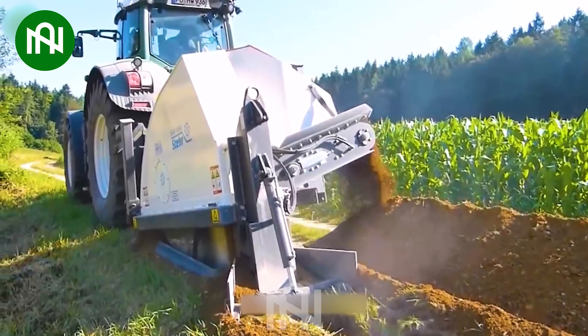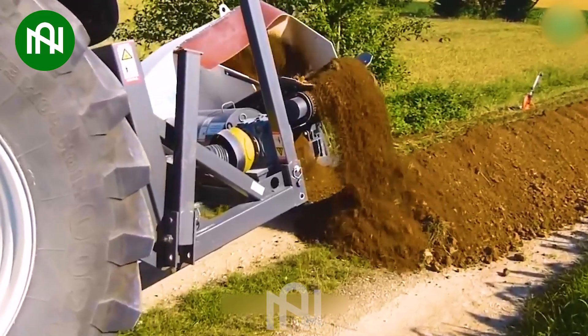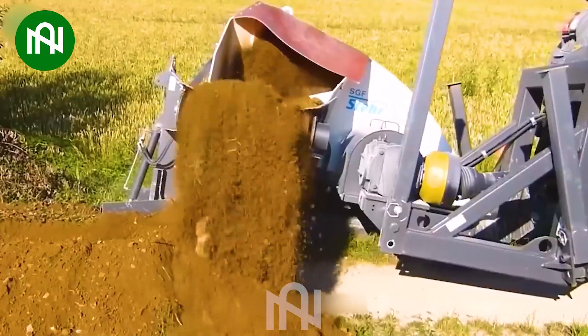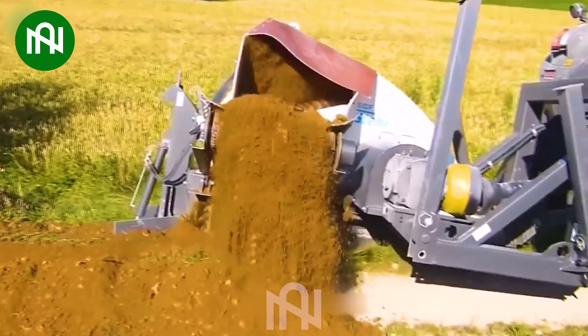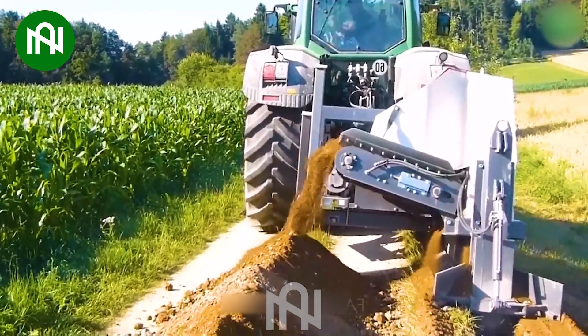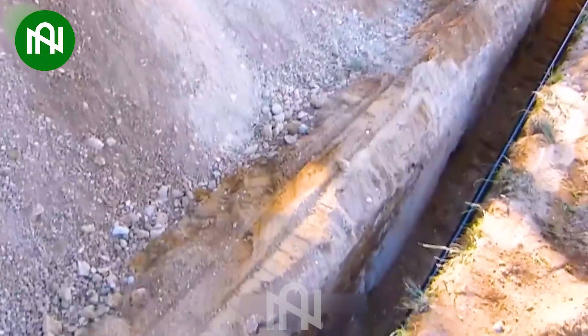The cutting-edge SGF 1300 and FENT 936 groove-cutting machines excel in construction. With an impressive modern design, the SGF 1300 impressively carves grooves for drainage, while the FENT 936 efficiently transports them to job sites.